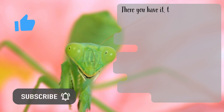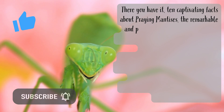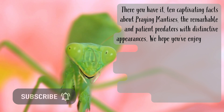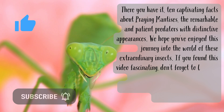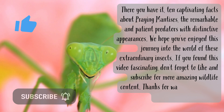There you have it. Ten captivating facts about praying mantises, the remarkable and patient predators with distinctive appearances. We hope you've enjoyed this journey into the world of these extraordinary insects. If you found this video fascinating, don't forget to like and subscribe for more amazing wildlife content. Thanks for watching and we'll see you in the next video.